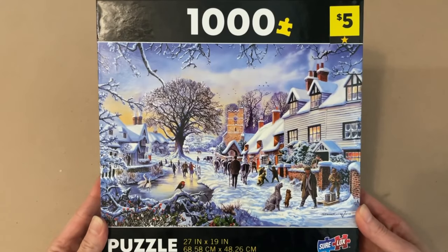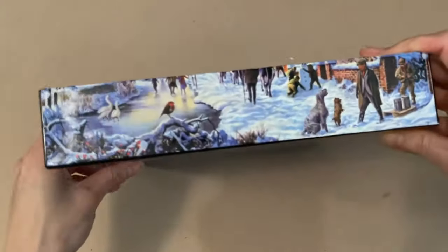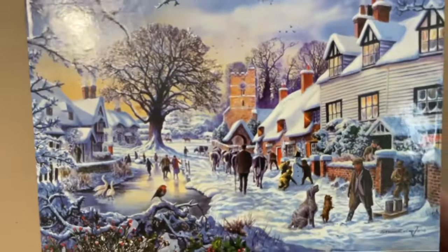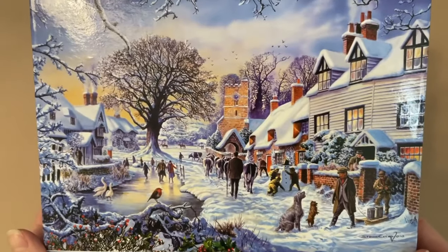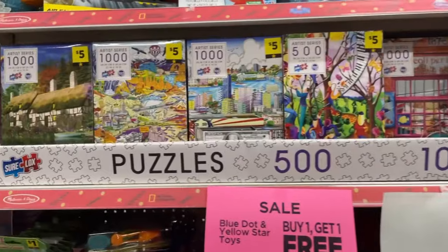The third one I picked up is called A Village in Winter. The artwork is by Steve Crisp. It is 1000 pieces and it is 27 inches by 19 inches when completed. This one's beautiful — I totally live in this town. As you saw during the shopping spree, there were the bigger size boxes of the Sherlock branded puzzle, and there were also the smaller boxes, which were from the artist series. I kind of had to get some from each collection because I really want to see if there are any real differences between them.